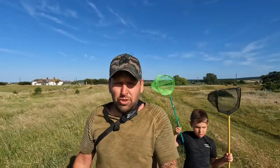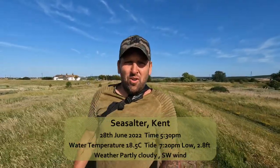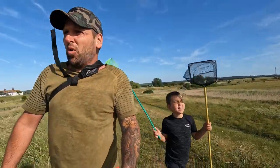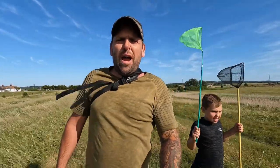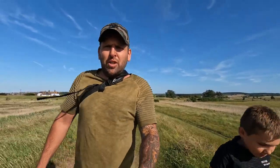Good afternoon YouTube and welcome back to the channel. Today I am strolling along the footpath from the Sportsman's pub at Seasalter with a special guest - there he is, say hello Finn. Me and Finlay are going to go and explore this one small area of rocks, probably about 20 metres by 20 metres, just below the high tide mark, and we're going to see what we find. What do you think we're going to find Finn?